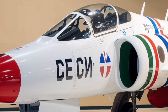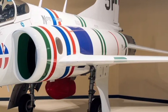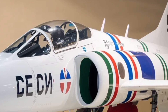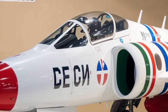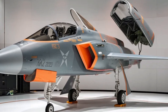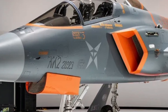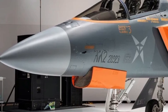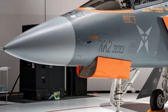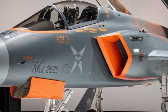When you step back and ask why does this matter, the answer has both strategic and engineering depth. Strategically, the Tejas MK2 means a country's air force gains a much more capable, flexible fighter built primarily at home — which helps reduce reliance on imports, supports local industry, and strengthens export prospects. From an engineering viewpoint, it shows how incremental upgrades in engine, avionics, and structure add up to a large leap in capability. This jet isn't just a new model — it's a symbol of technological maturity, national capability, and future readiness. That kind of narrative resonates with both tech enthusiasts and general viewers.